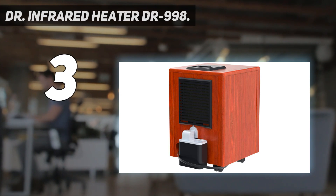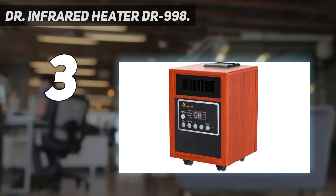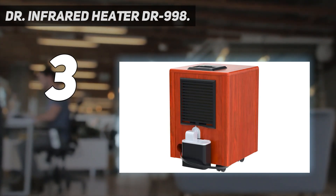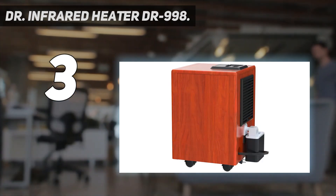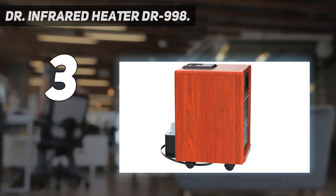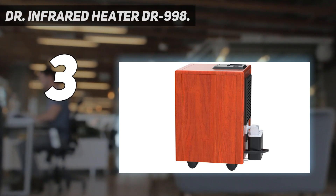At number three: the DR Infrared Heater DR-998. With its wooden casing and rectangular shape, the DR Infrared Heater DR-998 could be mistaken for a subwoofer speaker. It's well constructed and looks substantial. While it would fit in well in a room with wood furniture and a warm color scheme, it might seem out of place in a home with a gray and white palette. When running on a high heat setting in our 15 by 10 foot test room, it was able to increase the temperature by about 4 degrees Fahrenheit.